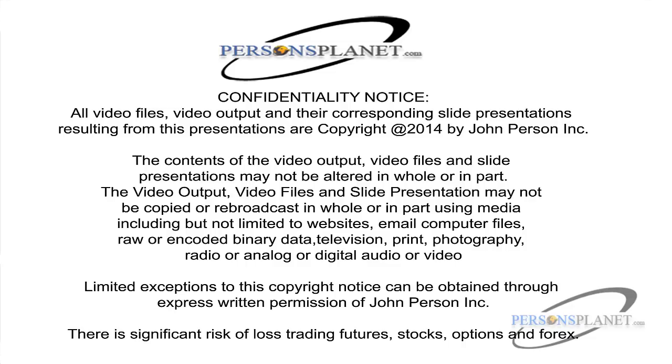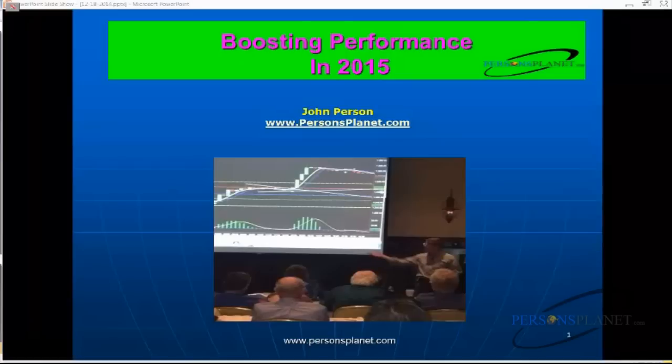Welcome to our presentation, Boosting Performance for 2015 and for the rest of 2014. One of our attendees tonight just asked how I was doing after my car accident in February. It's been a really long year, and if I'm not mistaken this is a photo from that presentation in New York — hard to tell I had a little bit of a problem with that left shoulder, lower back, neck, and of course the knee.